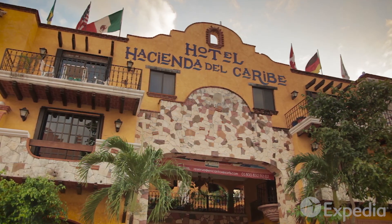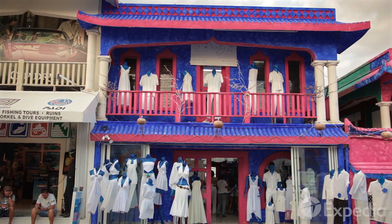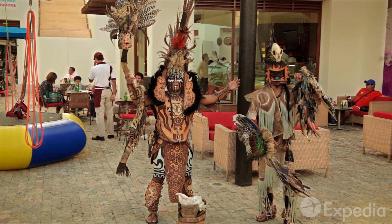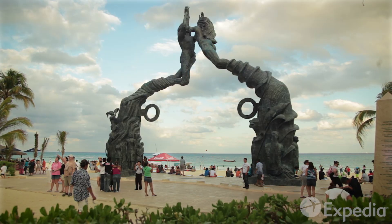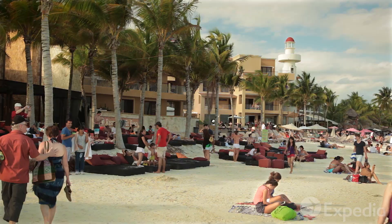Filled with boutique hotels, fine restaurants, and designer stores, Playa del Carmen has a distinctly European feel. The town works hard to preserve its small-town artistic atmosphere and is a great base from which to explore the Riviera's other treasures.